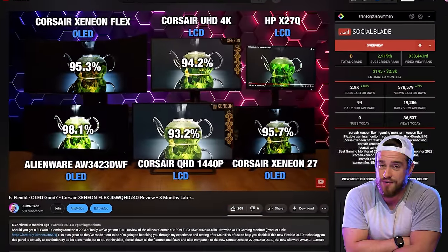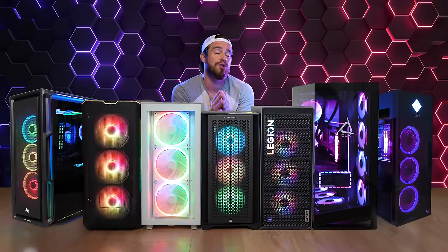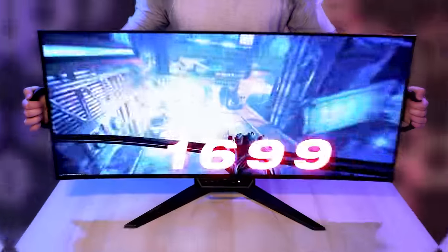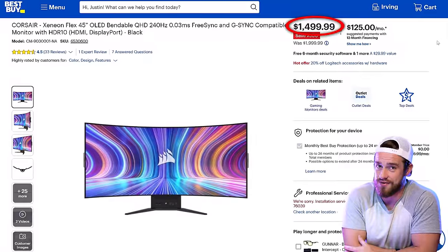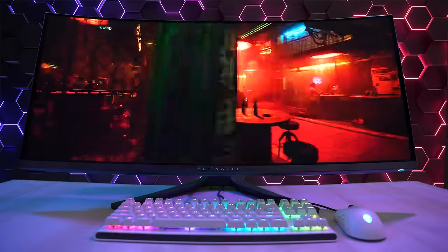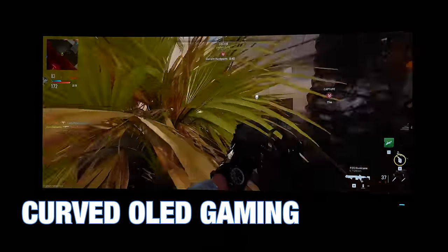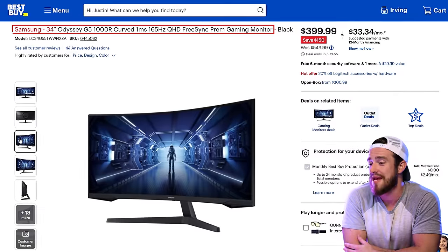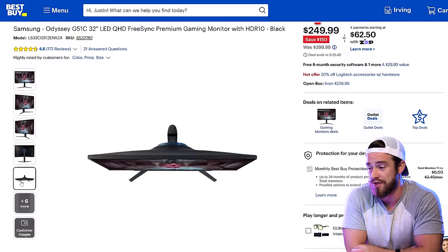I've also done quite a few monitor reviews lately, so make sure to subscribe and check those out. My absolute favorite was the Corsair Xeneon Flex, a massive 45-inch OLED ultrawide you can use flat or bend with an 800R curve — that one is $1,500. My second favorite with the best picture was the Alienware AW3423DWF 34-inch curved OLED gaming monitor at $900. On a budget closer to $400, I'd go with the Samsung Odyssey G5 ultrawide curved, or the Samsung Odyssey G5 32-inch for only $250.